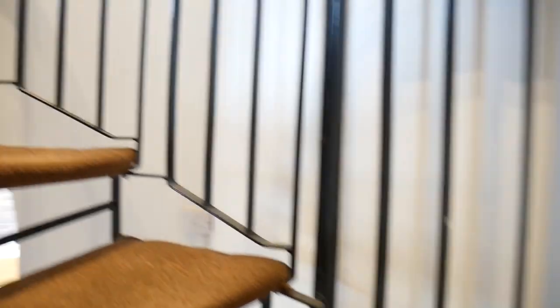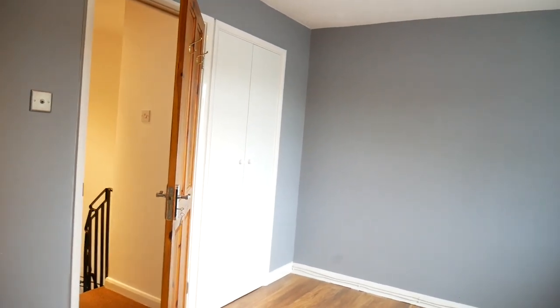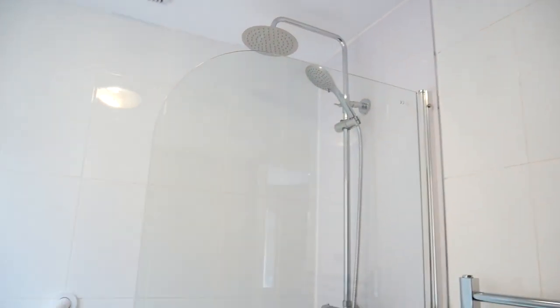We go upstairs where we have the bedroom, which is a good sized double with an open wardrobe there. And then we have the bathroom with a modern suite and over-bath shower.